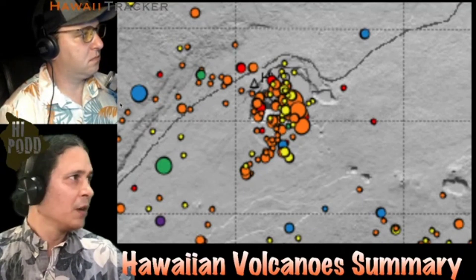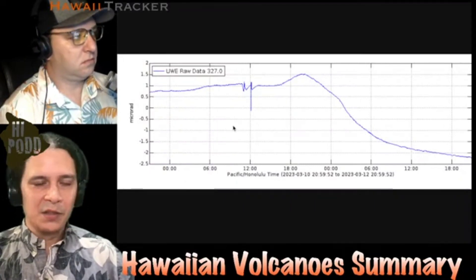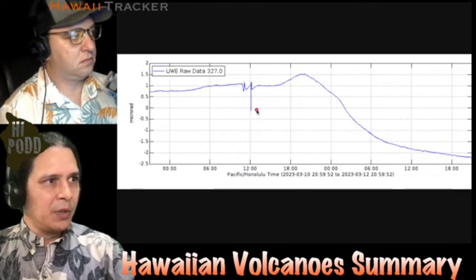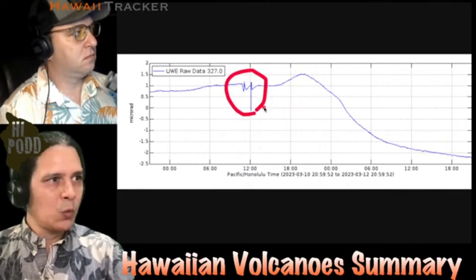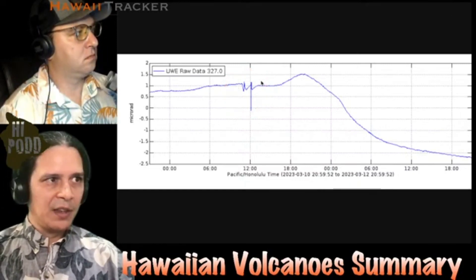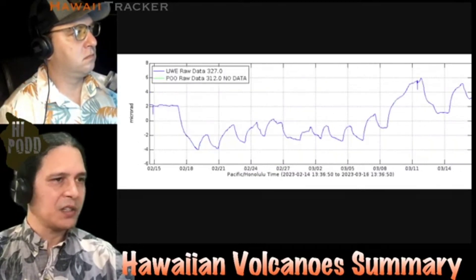Looking at the tilt signals covering that period of time, this little blip right here is the tilt deviation that occurred at the beginning of that earthquake swarm. You can see that there was no offset that occurred as a result of that, and really the volcano resumed its regular deflation-inflation pattern afterwards.